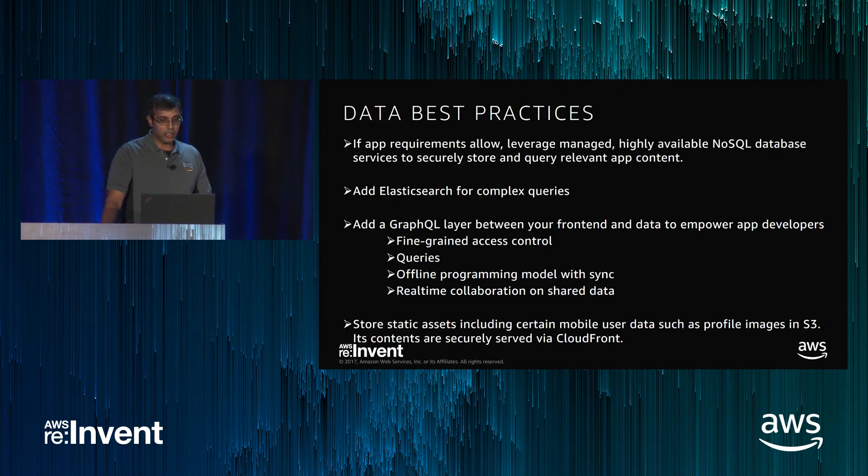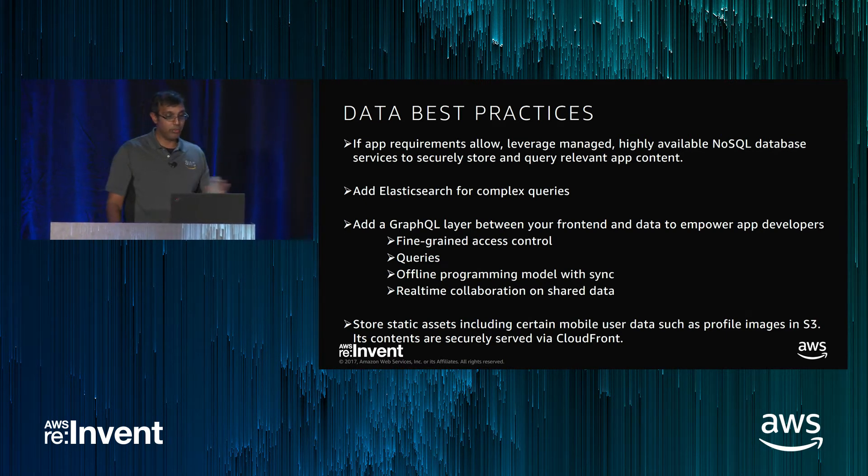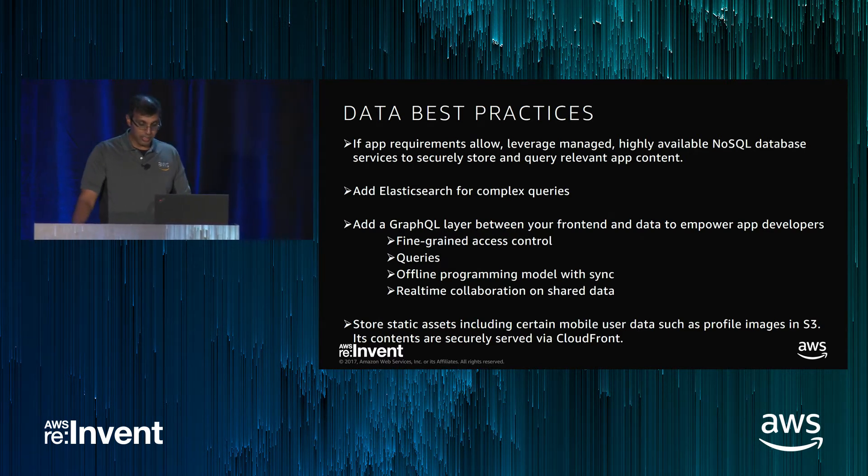To summarize data best practices: if requirements allow, go serverless. Use NoSQL. Add Elasticsearch where appropriate for complex queries, geolocation, and full-text search. Add a GraphQL layer between your front-end and data to empower app developers. Store static assets in S3.